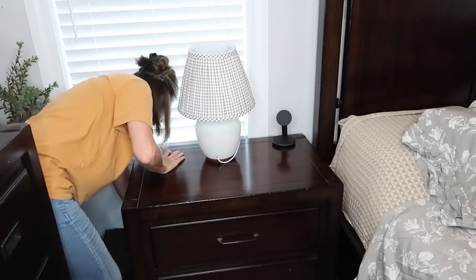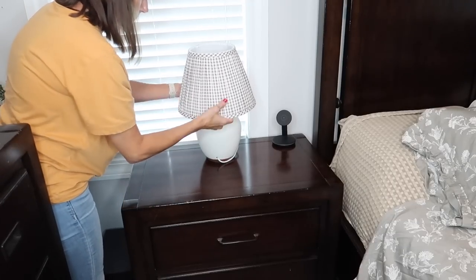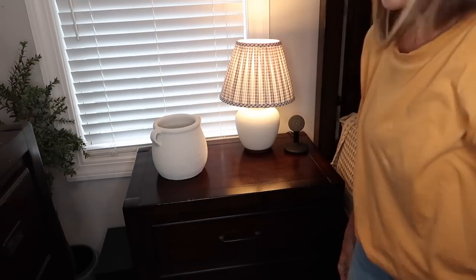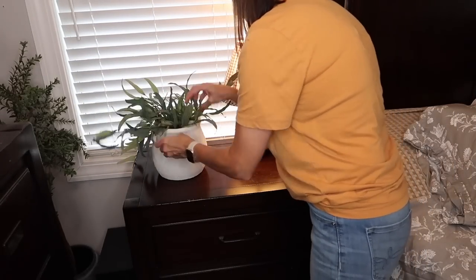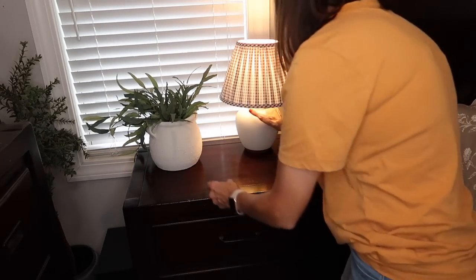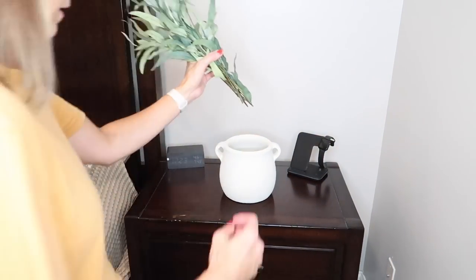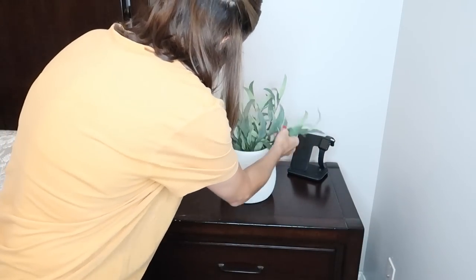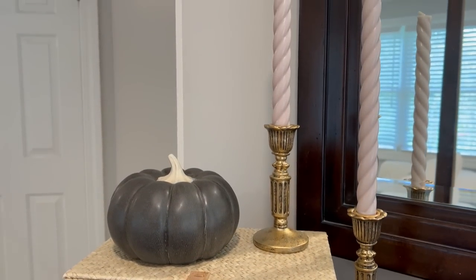For my side table, I took this gingham print check lampshade that I had down in my kitchen — I took it out when I decorated for fall. I will link that video up above. I added that to my nightstand and then this little crock came from Target a couple years ago. It's beautifully textured. I have two of them, so I added those to each of the nightstands with just some greenery. This is my husband's side — he's going to take it off. He doesn't like anything on his nightstand decor-wise, which is fine, but for the sake of the video I wanted it to somewhat match.